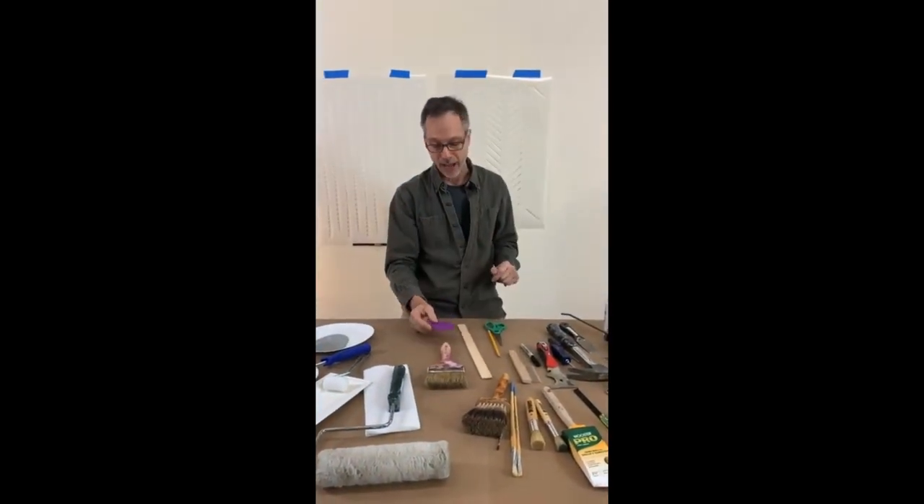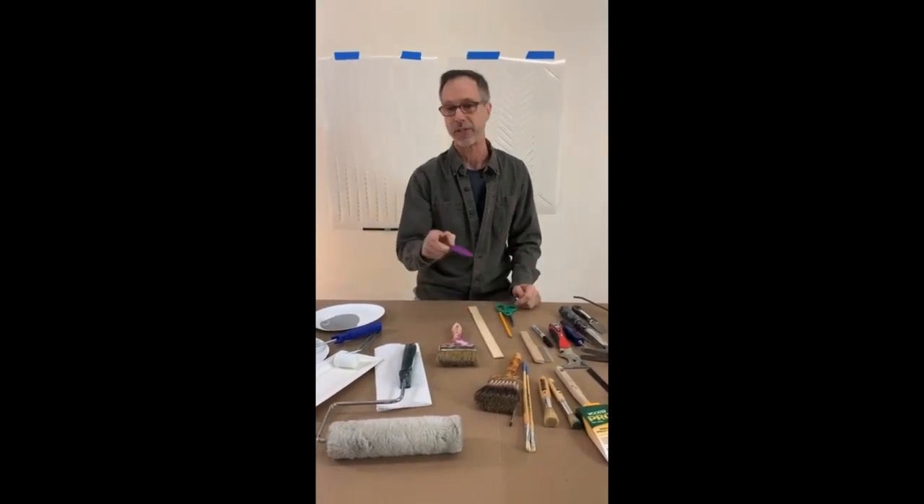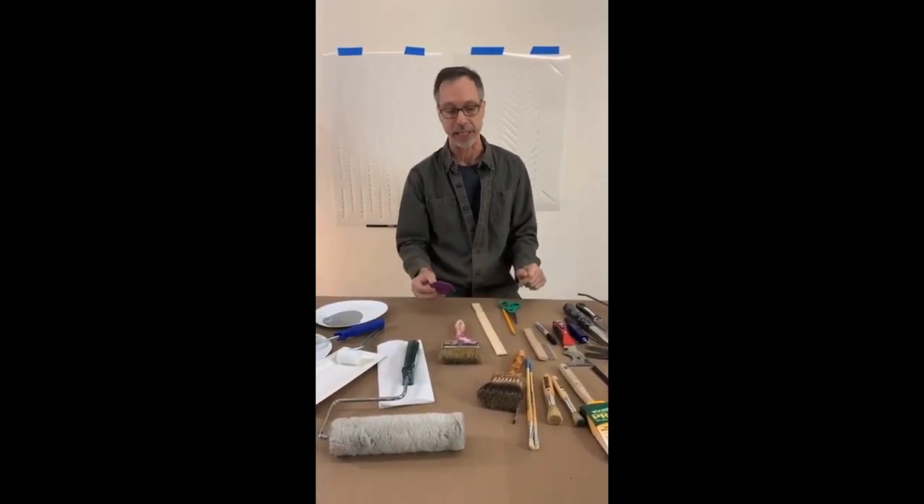By the way, we are having a sale this weekend — Cozy20. Save 20% on all your stencil needs at Cutting Edge Stencils.